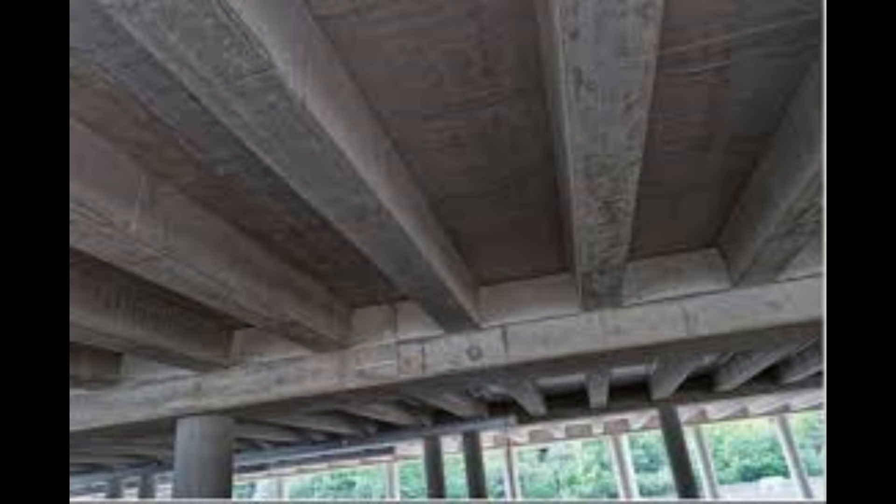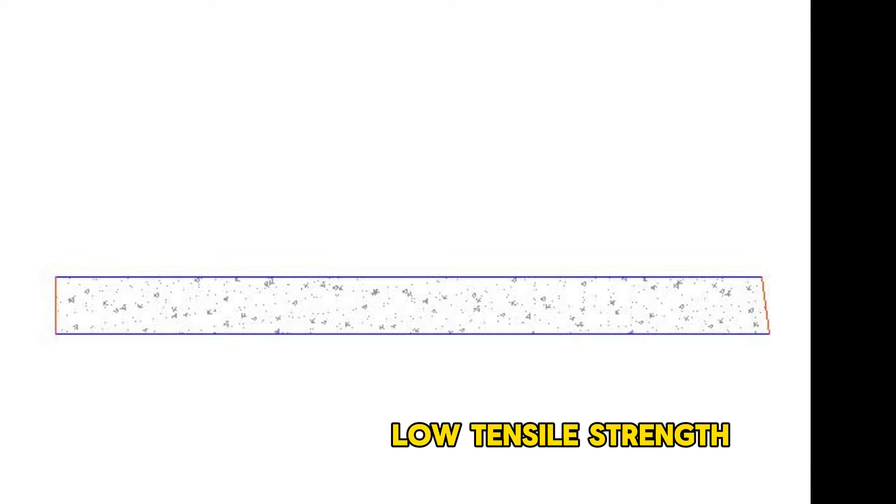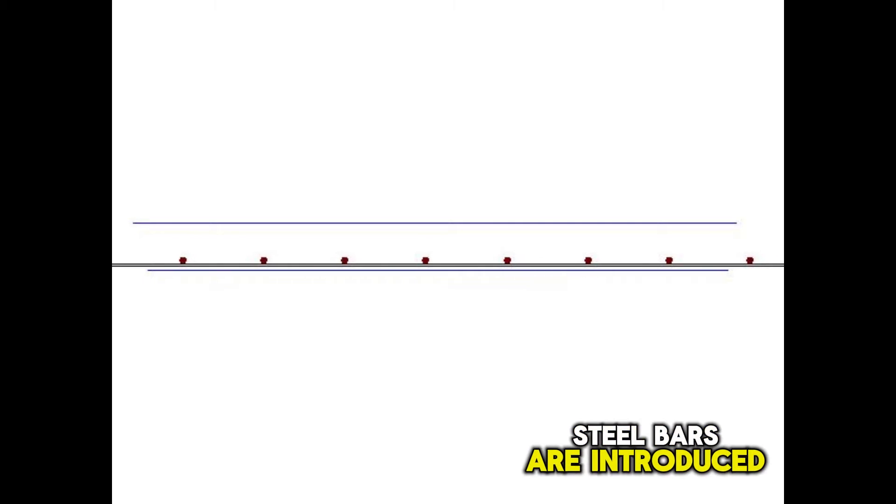Now, the structural principle behind ribbed slabs is quite fascinating, and I want to briefly explain it. Concrete is very strong in compression, but not so when in tension. This means that it can sustain a lot of load when pressed together, but can easily crack under tension, like when it's been forced to bend. To improve the concrete section's ability to resist this tension or tensile forces, steel bars are introduced, hence the name reinforcement.